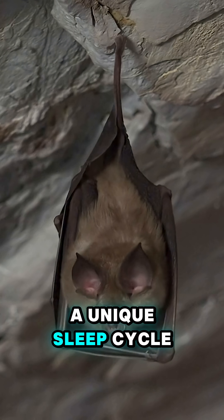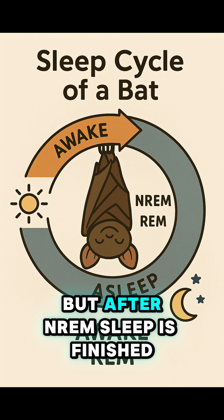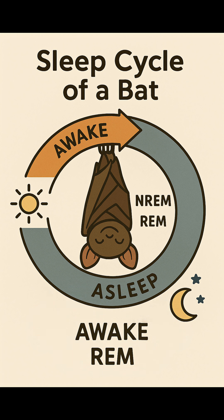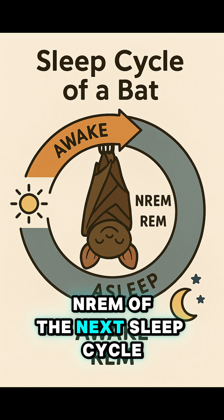So bats developed a unique sleep cycle. Their cycle has both NREM and REM, but after NREM sleep is finished, REM occurs for only a few seconds, and then they jump right back into NREM of the next sleep cycle.